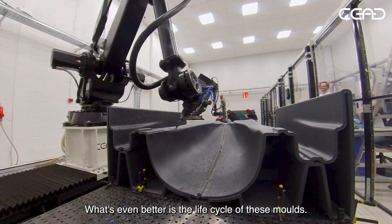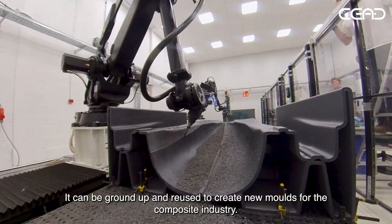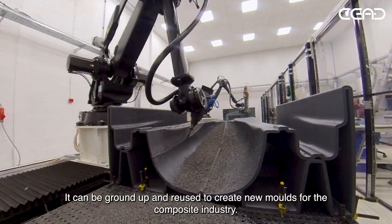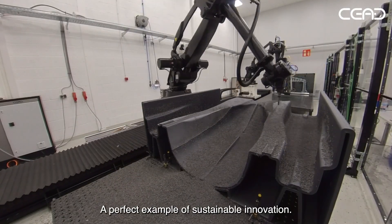What's even better is the life cycle of these moulds. Once a mould is no longer needed, it can be ground up and reused to create new moulds for the composite industry — a perfect example of sustainable innovation.